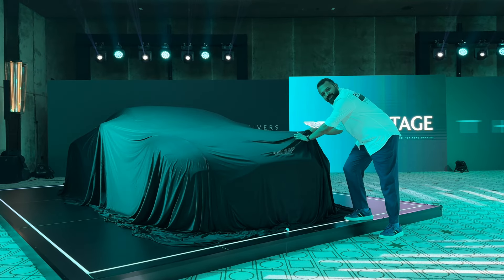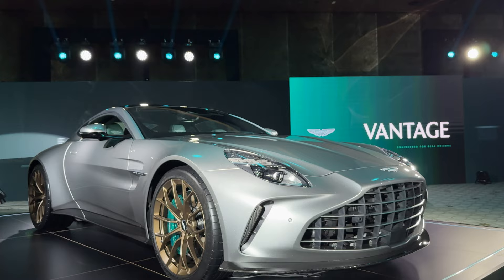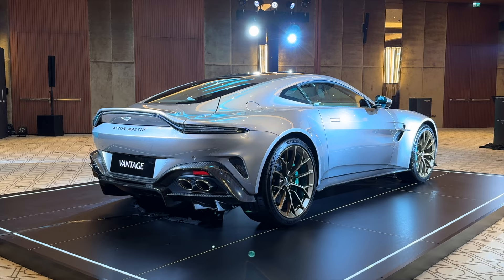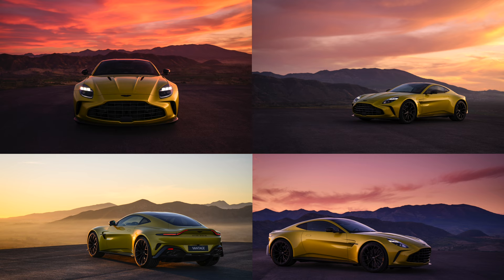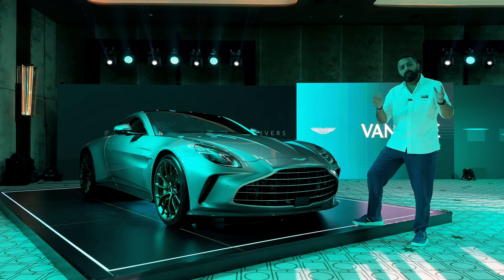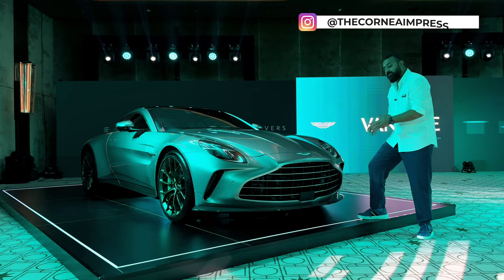Say hello to the brand new Aston Martin Vantage. This is the brand new Vantage and there are quite a number of new things that we're going to talk about. It is a midlife facelift, but the styling is inspired by the legendary Aston Martin 177.